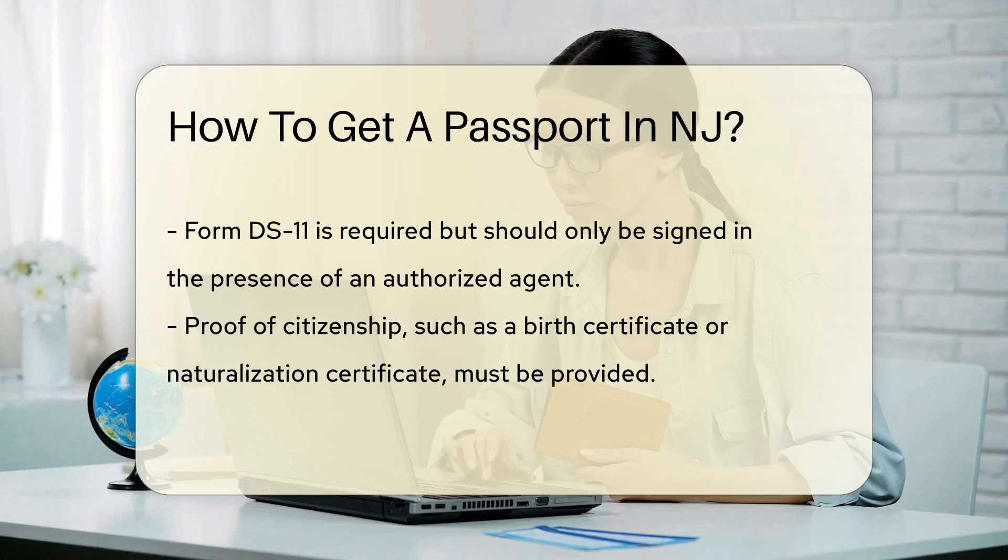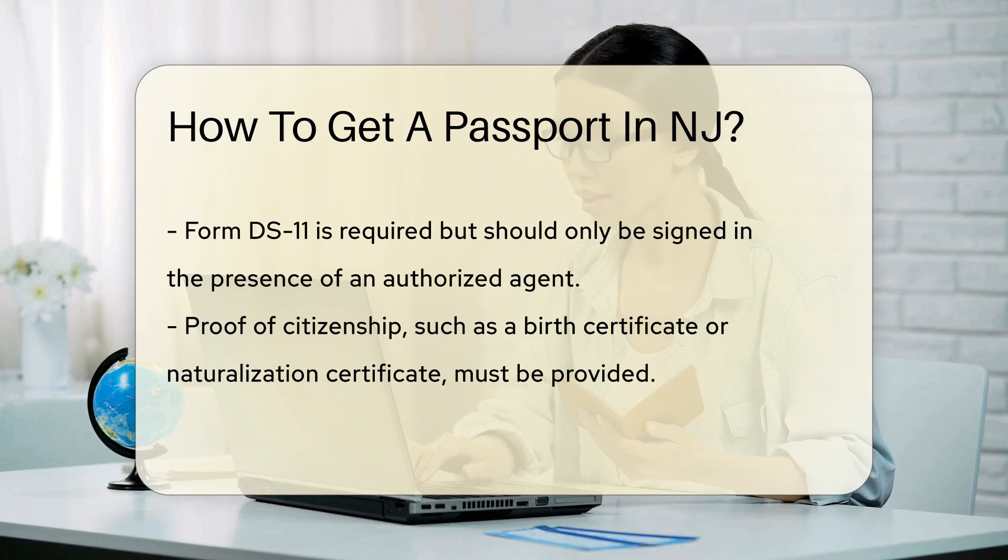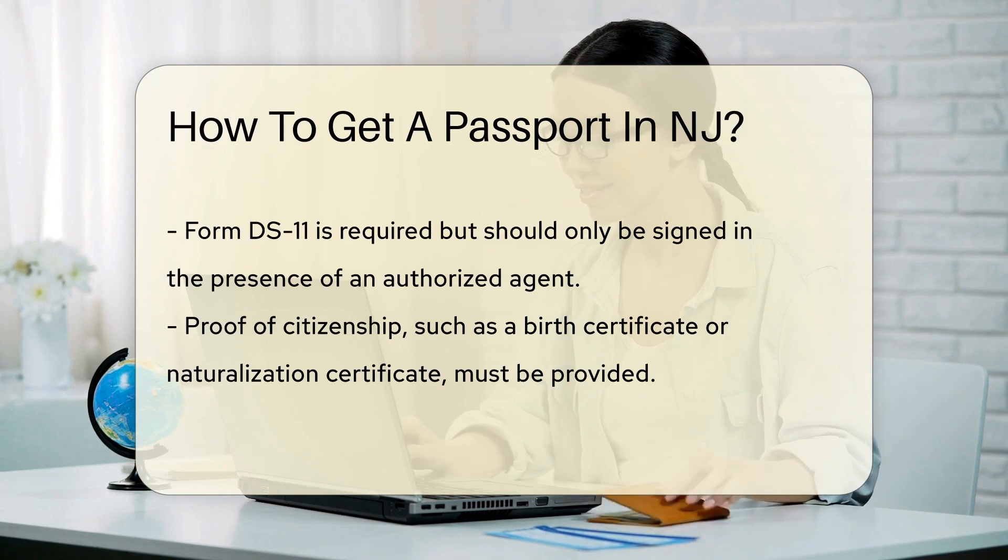Now let's find an application acceptance facility. These are often at post offices or county clerk offices — they're your go-to places for submitting your application. Easy peasy. You'll need Form DS-11, but don't sign it yet.